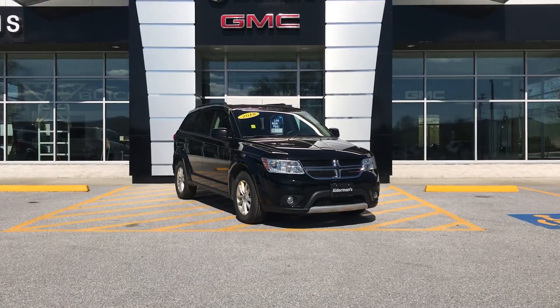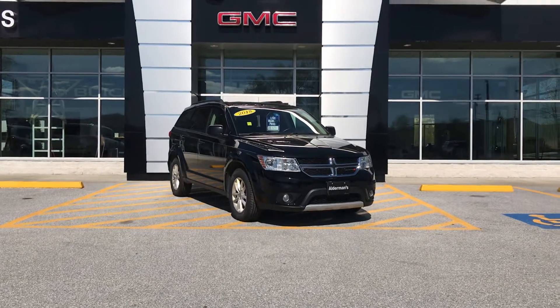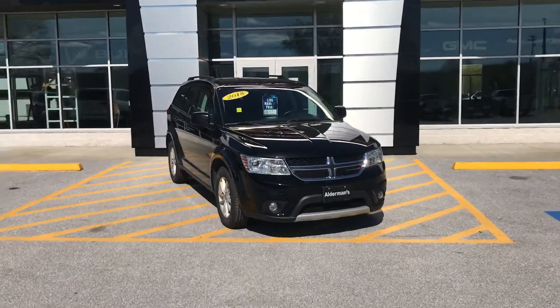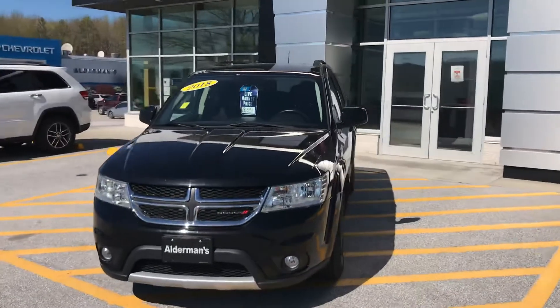Mike, thank you very much for inquiring about this 2018 Dodge Journey SXT. This has the 3.6 liter V6 engine, black exterior with the chrome trim, as well as black interior with a little bit of a unique design.